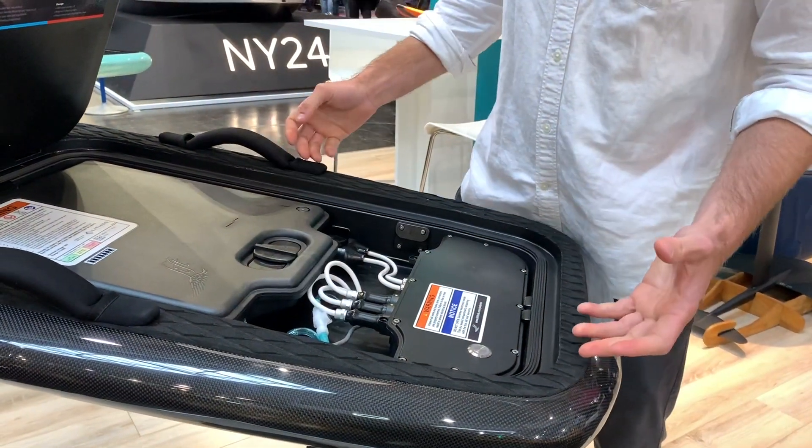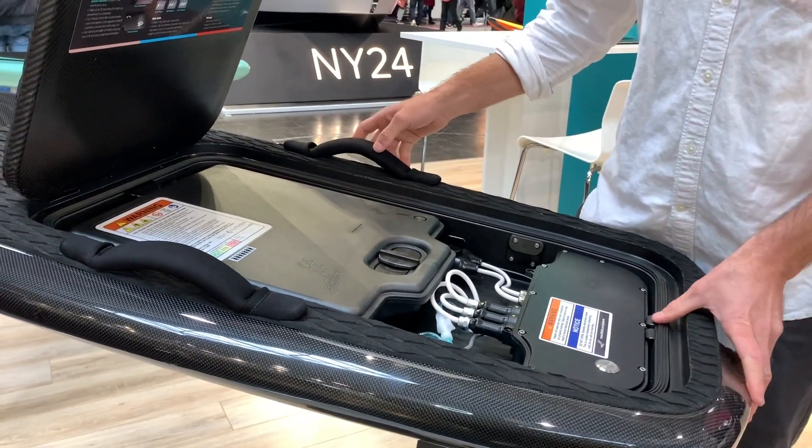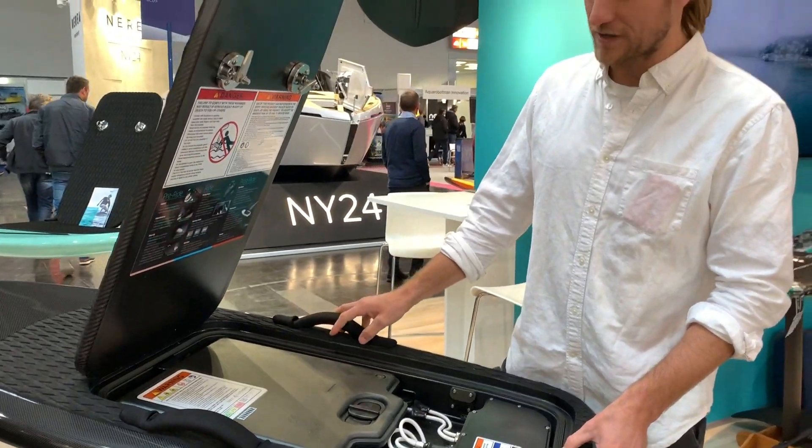Everything detaches very quickly and easily, and it's easy to clean out. This is a clean design aspect of the board that makes it great.